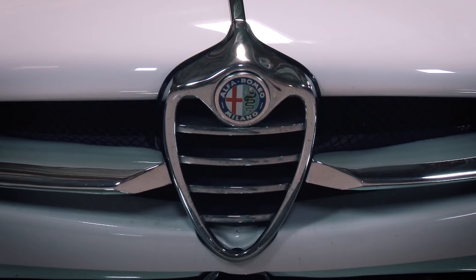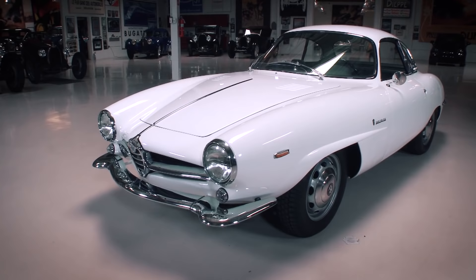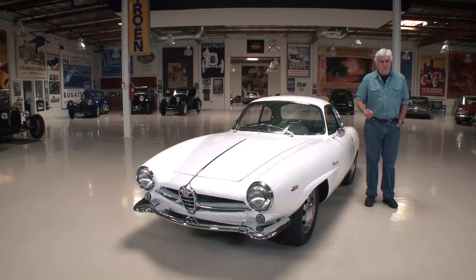Welcome to another episode of J-Lan's Garage. Today's featured car is a real piece of automotive exotica. It's a 1965 Alfa Romeo — this is a fascinating car. It's a Giulia SS, which is Sprint Speciale, I think it's called. Let's meet the owner, Avshin Benia.